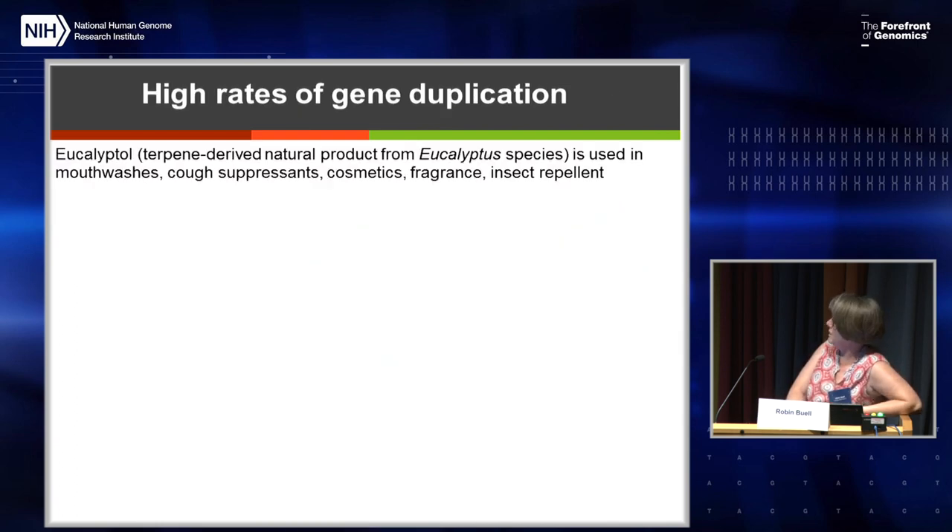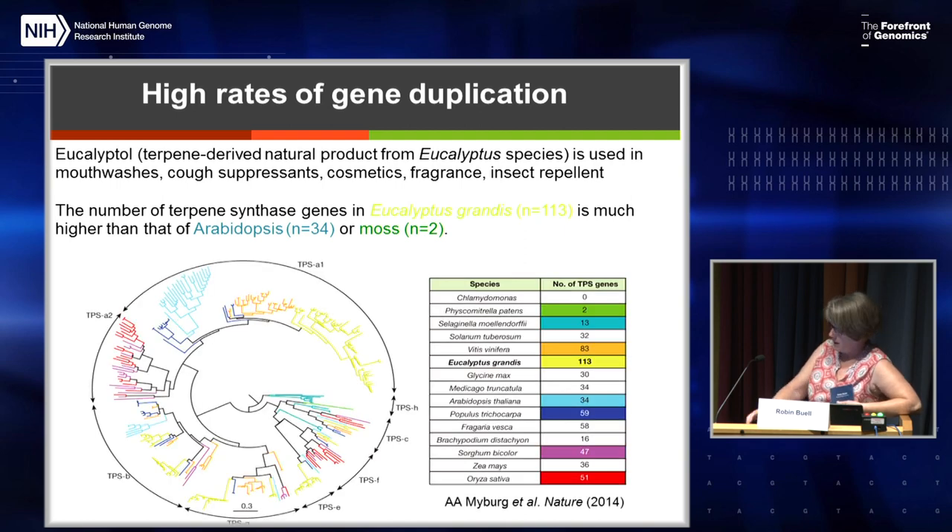We also have high rates of gene duplication. Eucalyptol comes from eucalyptus species and is used in mouthwashes, cough suppressants, and cosmetics. What's shown here is a phylogenetic tree of terpene synthases, responsible for eucalyptol and also many volatiles used as perfumes and fragrances. Chlamydomonas, an algae, doesn't have a terpene synthase; moss only has two; but eucalyptus has 113. Looking at this phylogenetic tree, there's an entire branch of terpene synthase subfamily A1 showing major duplications of nearly identical sequences, which are also found in tandem — these are very hard to resolve.